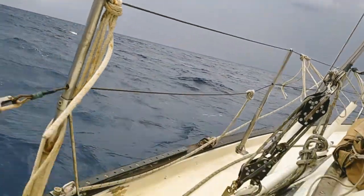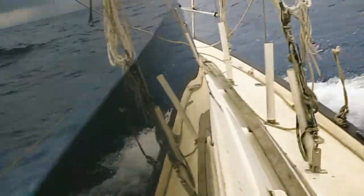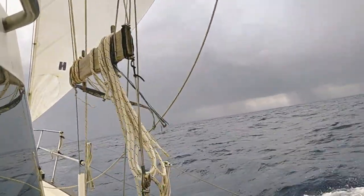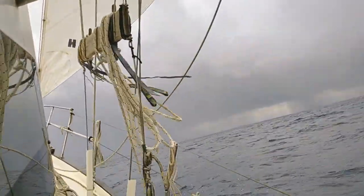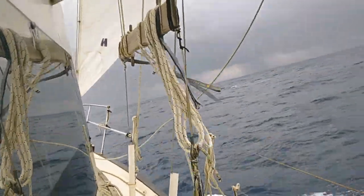It's raining off the starboard. The Sunshine is heeling a good 20 degrees. Got the Yankee and the full main up. You can see the rain coming down out of the clouds. The tough part is that while we have a good direction on the wind to make progress to the west, we also have the residual waves that were kicked up from the wind blowing for a couple of days from the west.